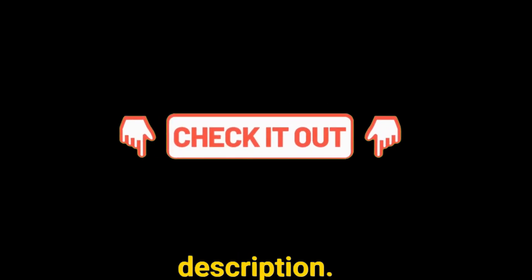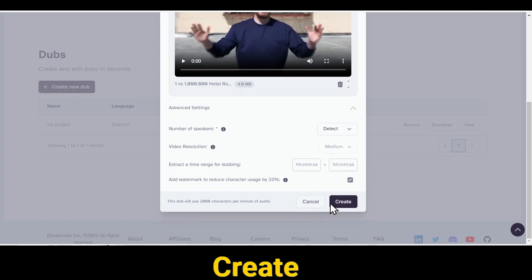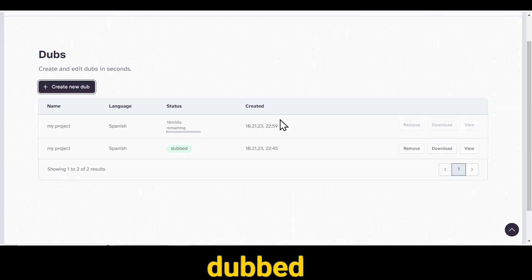Again, you can find the link in the description. So after all these steps, all you have to do is click the Create button. As soon as you click it, your dubbed video will be generated in just a few seconds.